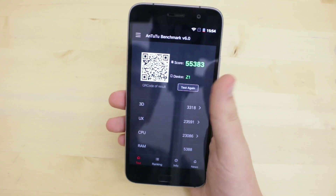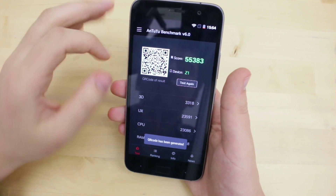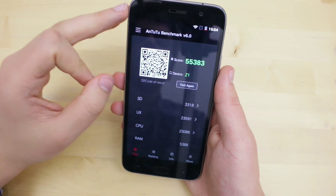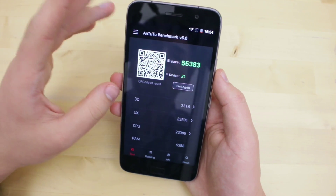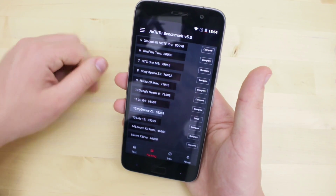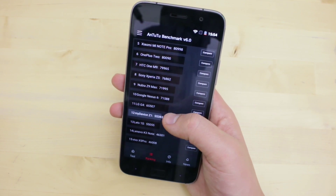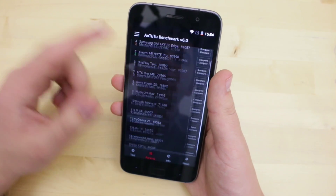Wir sind zurück mit dem neuen ZUK Z1 von ZUK bzw. Lenovo. Und wir sehen genau an dieser Stelle einmal den Benchmark-Score mit 55.383 Punkten. Ich habe das mehrmals durchgeführt. Man schafft es teilweise auch in Richtung 58, knapp unter die Grenze von 60.000 Punkten. Im Gesamt-Ranking befinden wir uns ungefähr knapp unter dem LG G4. Das heißt, man kann mit der Performance dieses Smartphones relativ zufrieden sein.